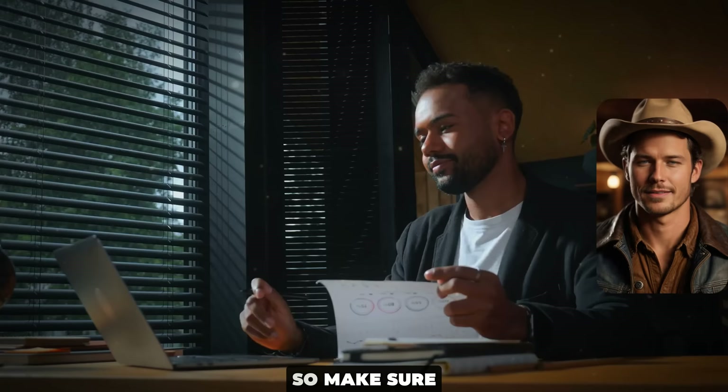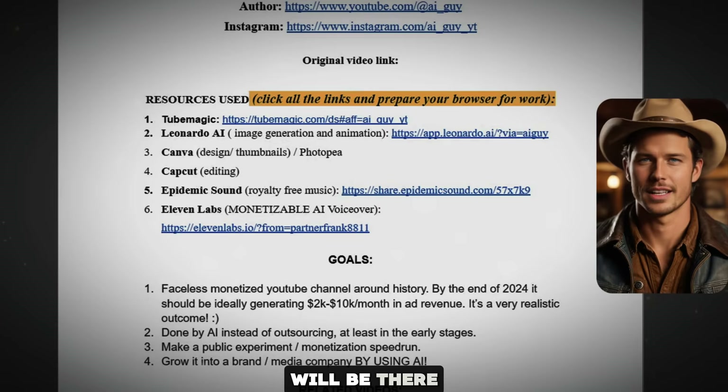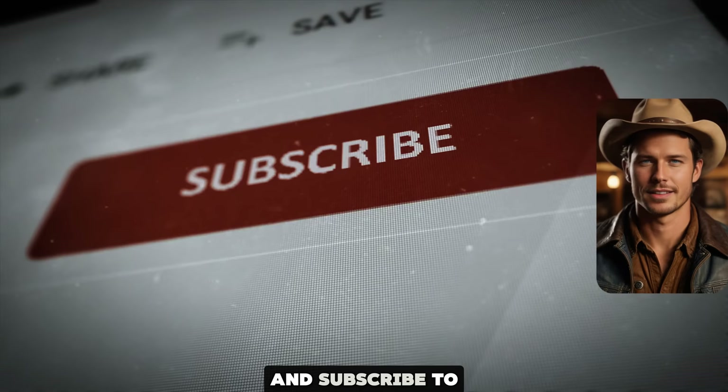That's what you are here for, right? People usually pay thousands of dollars for this information by buying courses, but I will give it to you for free, so make sure you listen. For your convenience, I will add a Google doc in the description with the step-by-step blueprint that you can follow along. All the links will be there as well. Don't forget to hit the like button and subscribe to the channel.